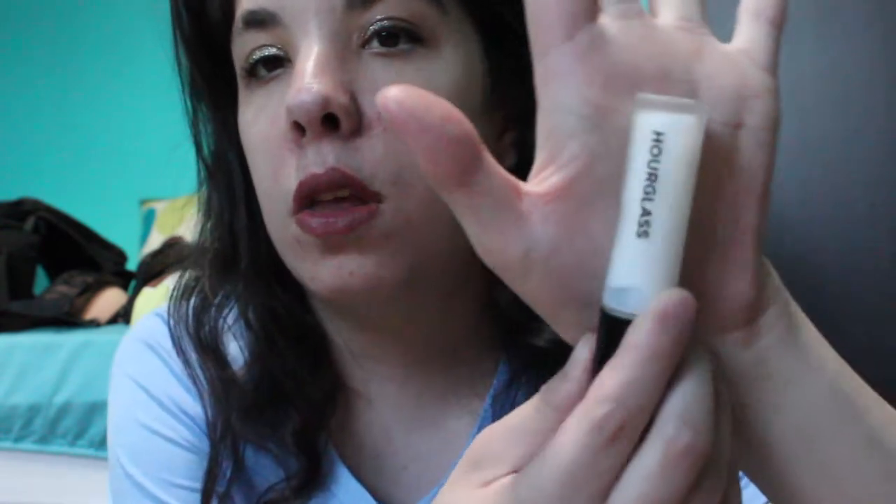For face primer I'm going to be using my Hourglass Mineral Veil face primer. This is my only face primer in my collection now, which I'm pretty happy about — I used up all my sample and deluxe sizes as well as full-size primers. I love this one, so I'm really excited to use it this week.